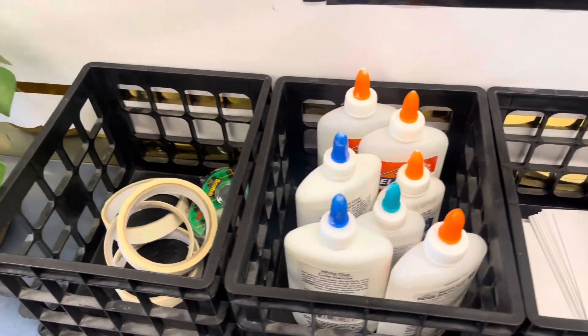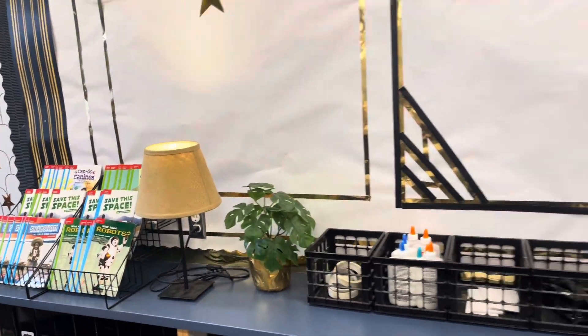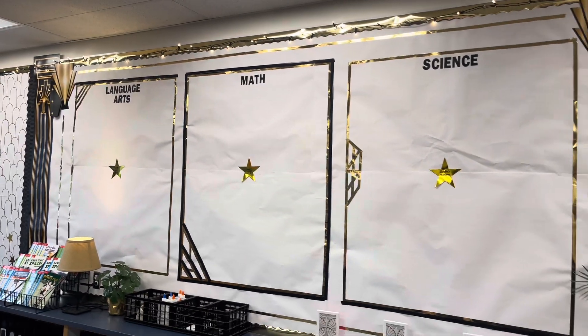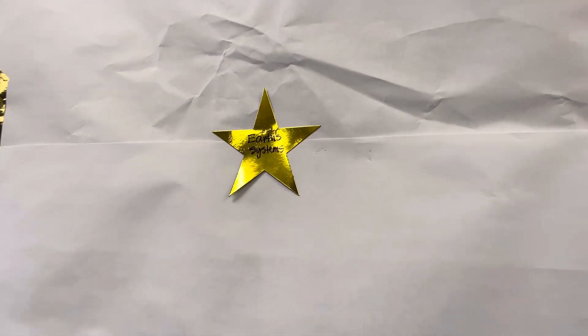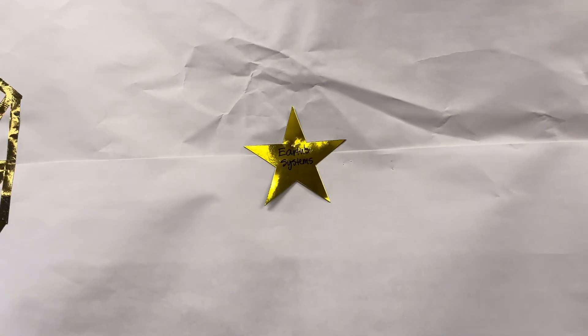These are little bins for materials they may need throughout the year for different things, and I'll just kind of switch things out as they need them. And then here, I'm going to put stars around each center star — each center star is the unit, and then I'll put all the lessons around it, so they know where they're going with their learning.